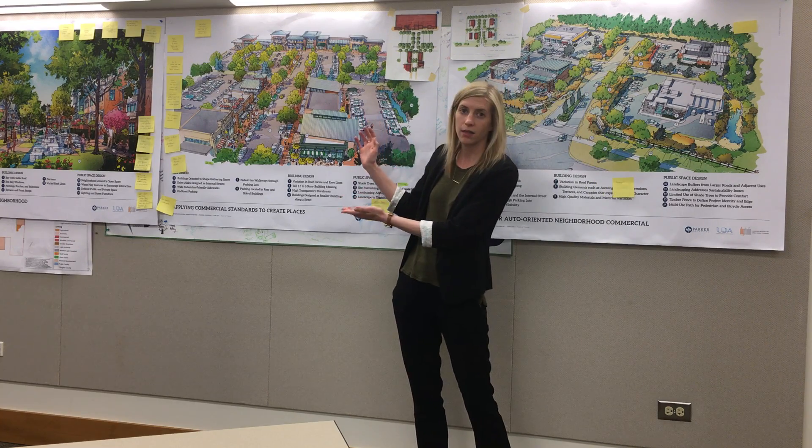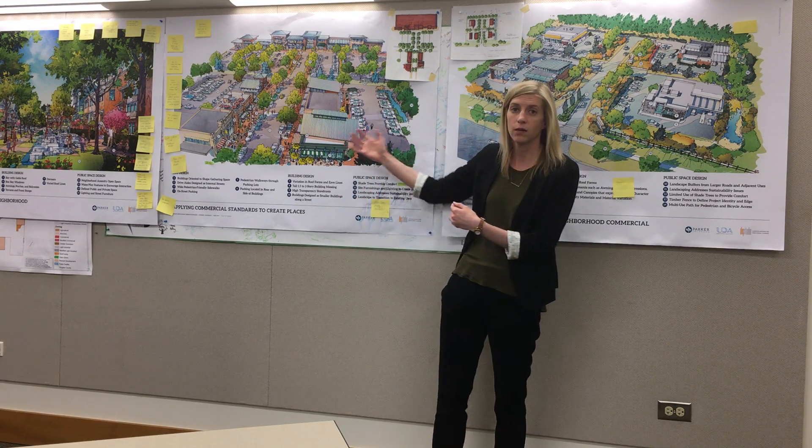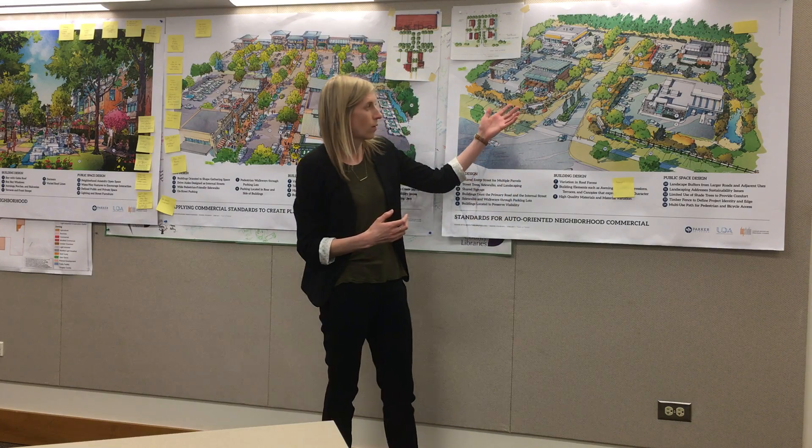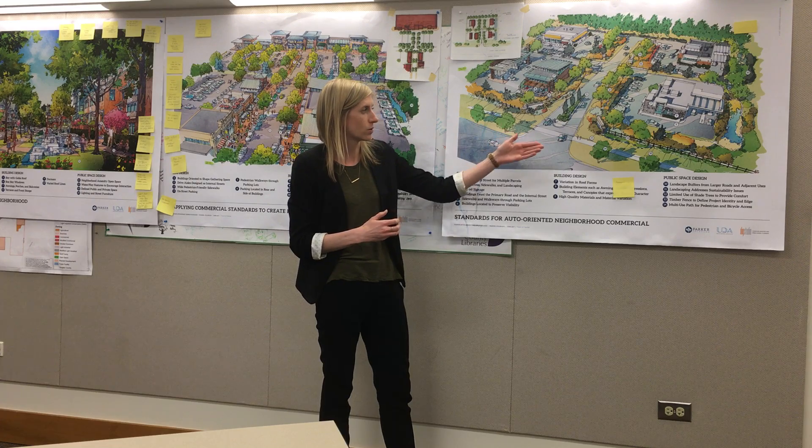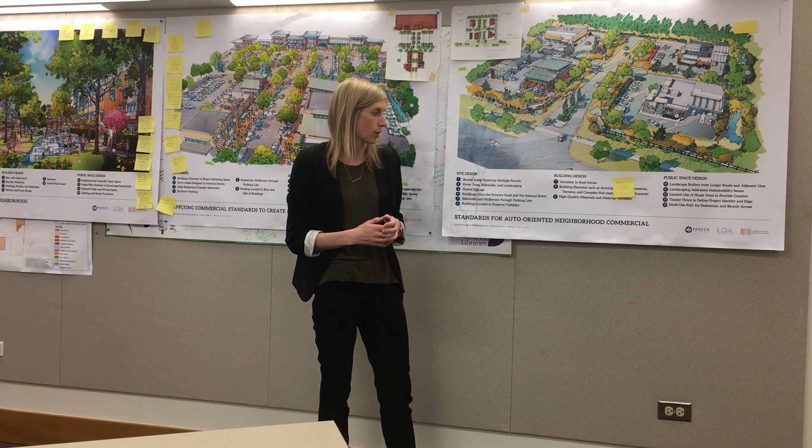shopping centers. We've been looking at that in terms of larger format retail and inline retail, and also on more auto-oriented uses like gas stations and drive-throughs. You'll start to see some of those ideas being explored here.